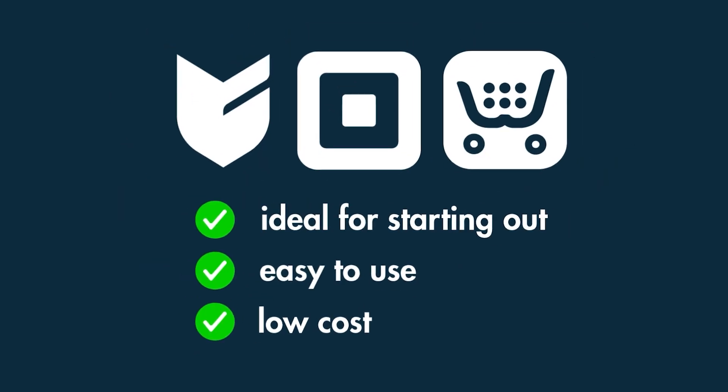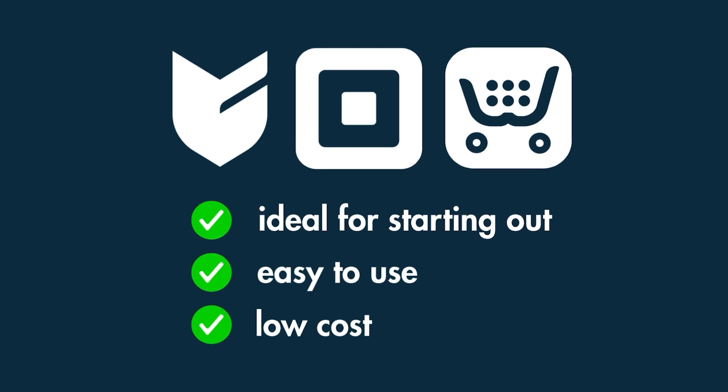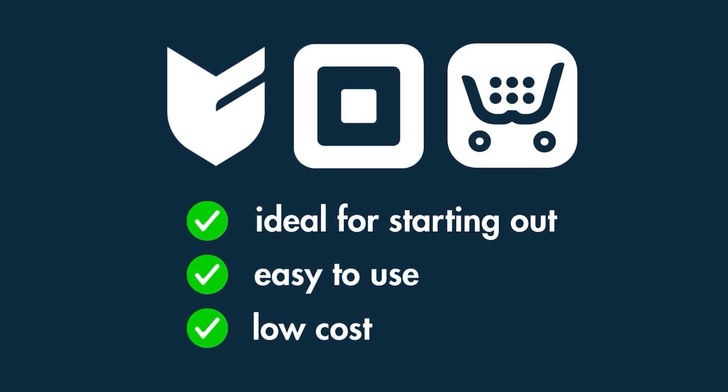And if you're just starting out and want something quick, free, or extremely simple, take a look at Big Cartel, Square Online, or Ecwid.